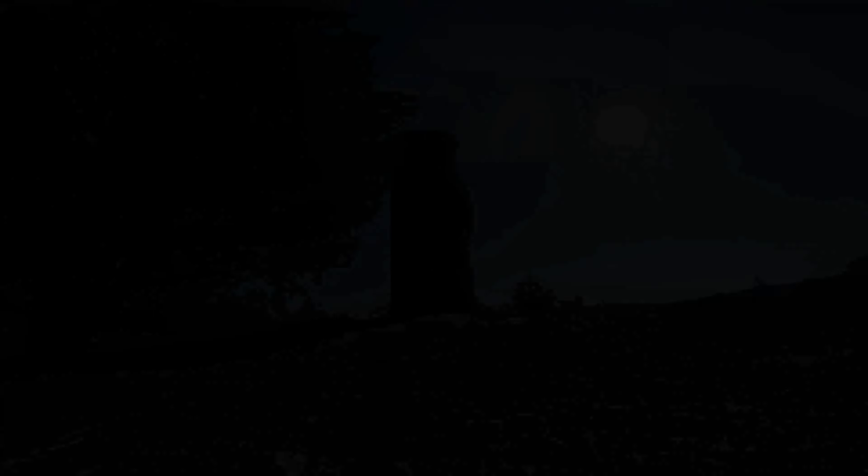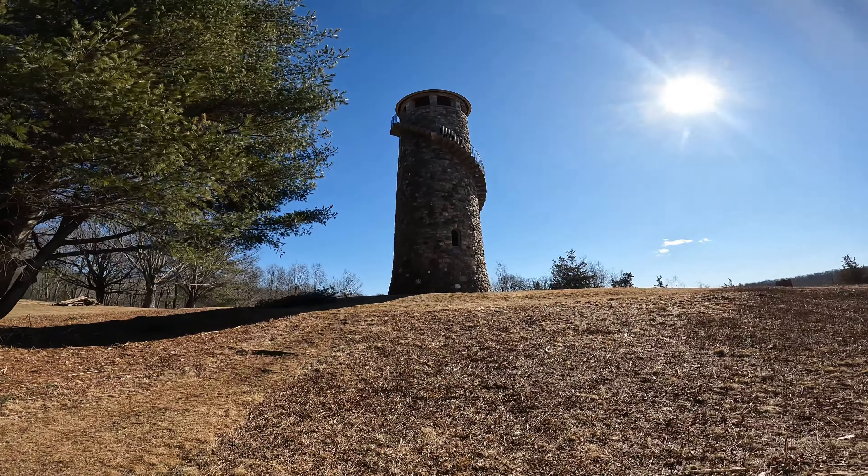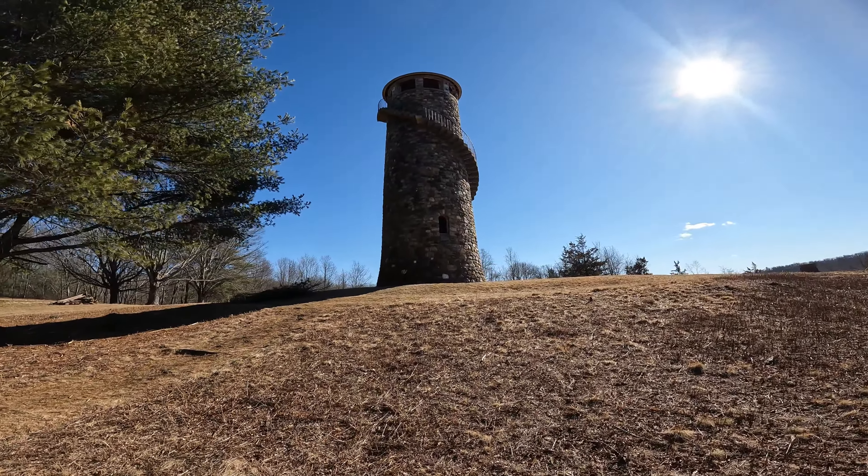And within walking distance of the instrument house is the stone tower, which is the main reason I came here — to check out this tower. Wow, look at this stone tower!